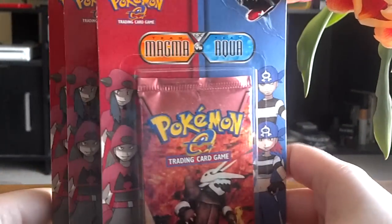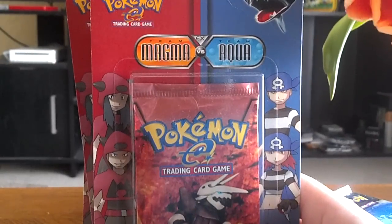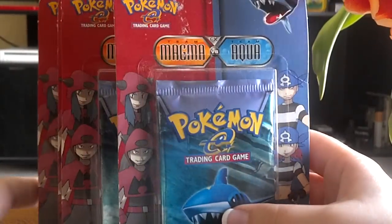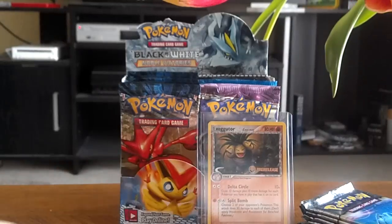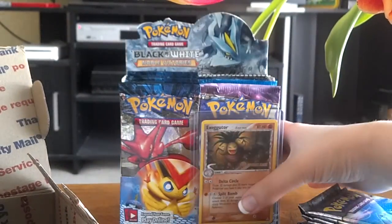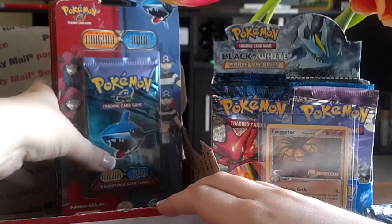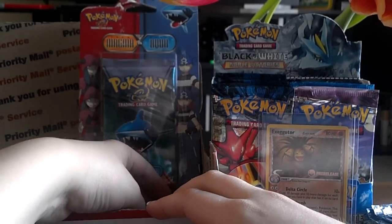And five sealed blisters of EX Team Magma versus Team Aqua. Unfortunately I only have the Sharpedo and Aggron blisters — those are the only ones that were sent — but still really cool. It's going to be the oldest set I've opened up to date once I get these open. I have pretty good confidence in the blister packs since it would be very difficult to weigh those, but I am more concerned about the loose packs.